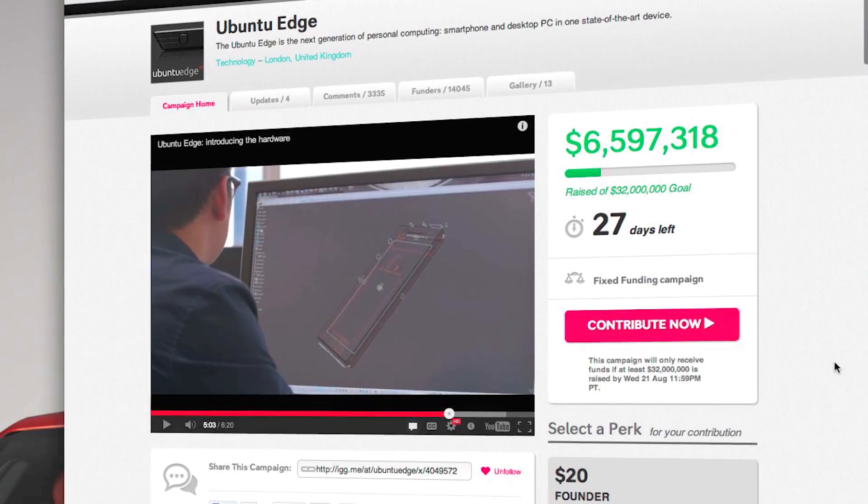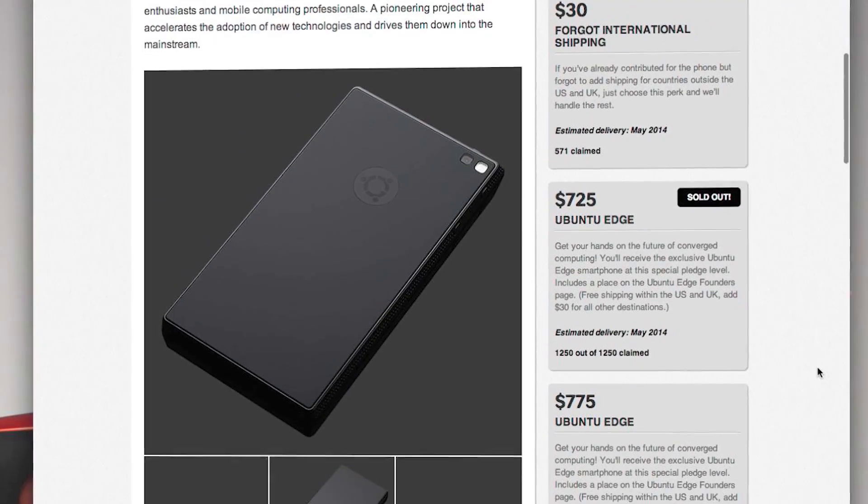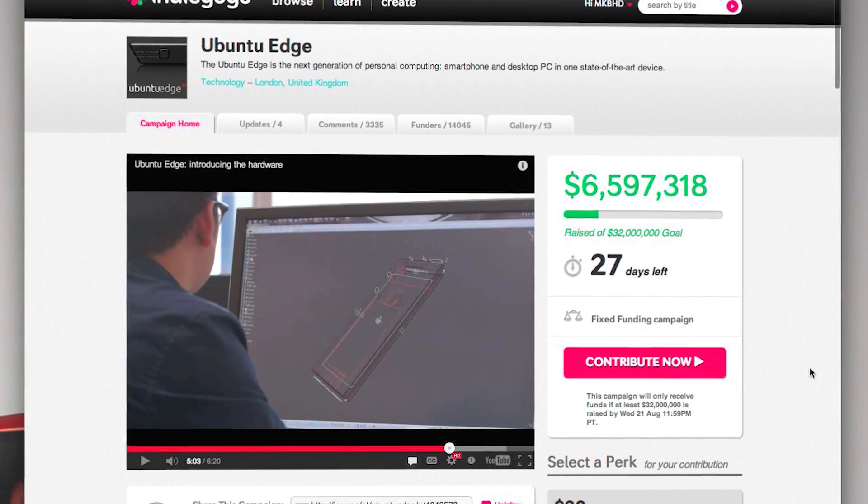This is Ubuntu Edge Explained. There are three main things you need to know about Ubuntu Edge to really understand it. Number one, this is a crowdfunding project to make a piece of hardware happen. Basically, this device doesn't exist yet. Canonical, which is the company in charge of this, is trying to make it happen in the form of an Indiegogo campaign. The first link below the like button will be a link to the whole campaign page. But they're asking for a record $32 million to make this one device happen. When you think about it in terms of actual costs to make a smartphone and compare it to other high-end flagship smartphones, that's not all that much money at all to ask for.